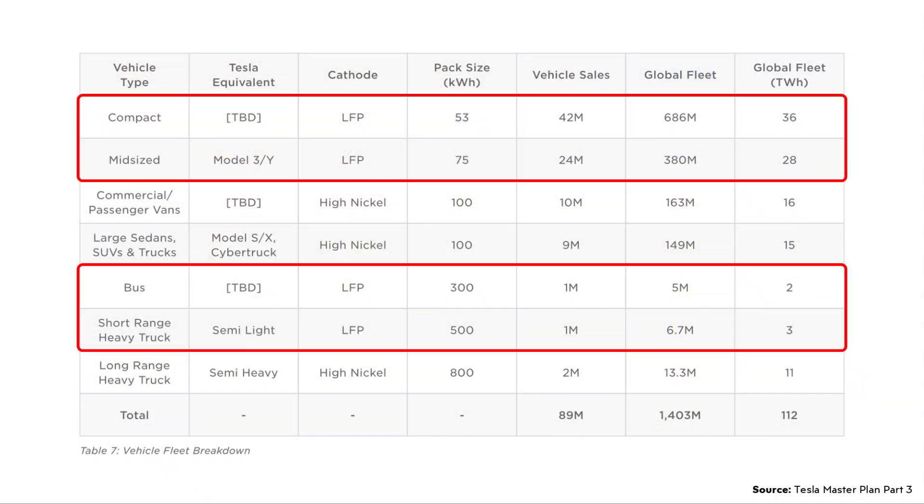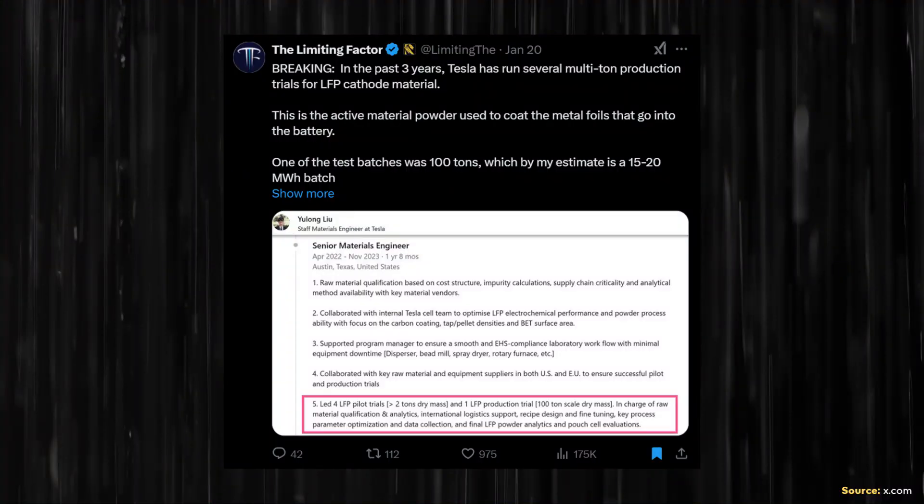I believe that Tesla is going to bring back LFP battery technology to their vehicles in the USA, but because of the current tariff situation and other factors, that's going to require these batteries to be manufactured in the United States. And excitingly, according to a recent post on X by The Limiting Factor, it looks like Tesla has been actively working on and running trials with LFP cathode materials for the last three years.